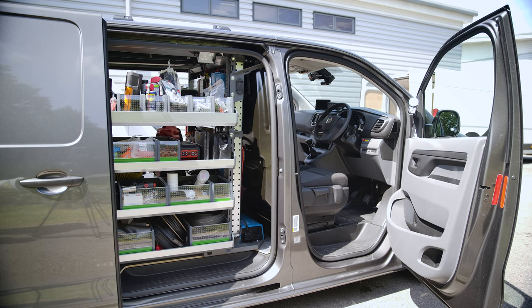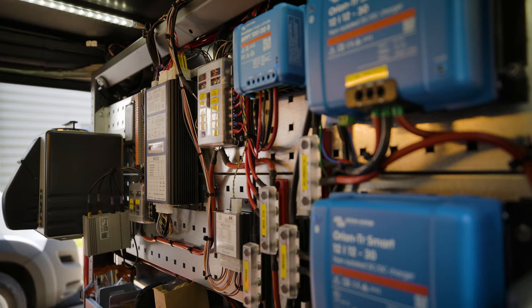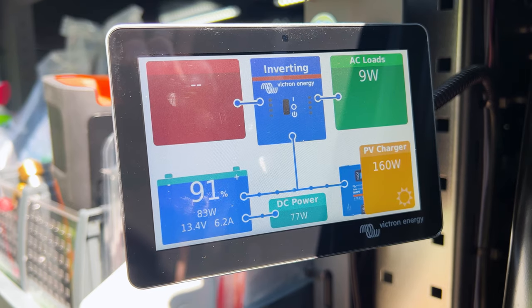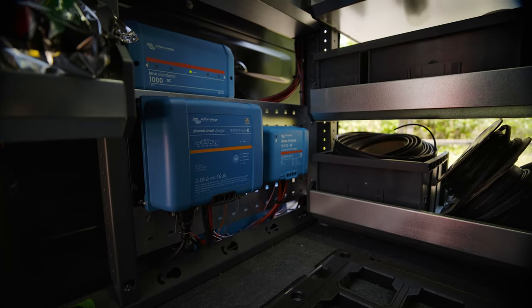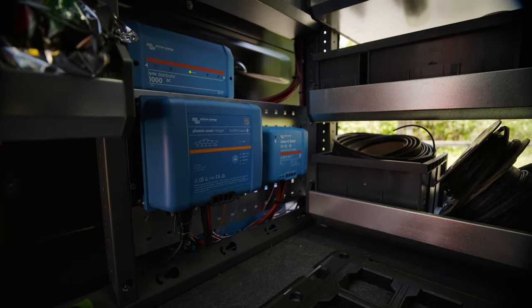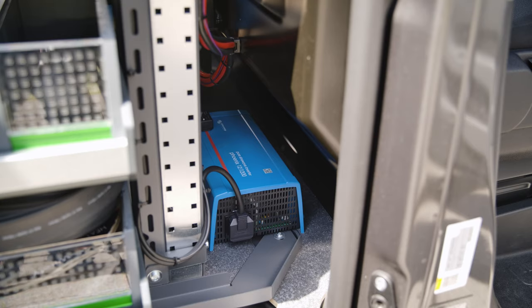Elliot's van has a few surprises inside that just might be familiar to regular viewers. The majority of the power system is Victron Energy equipment. We've got two Orion TR Smart 12-1230s in parallel, which gives us 60 amps of charging capacity from our alternator into our battery. From there, we've got a Victron inverter as well, which powers our battery chargers and our main circuits, so we can charge laptops, test equipment, and other things.